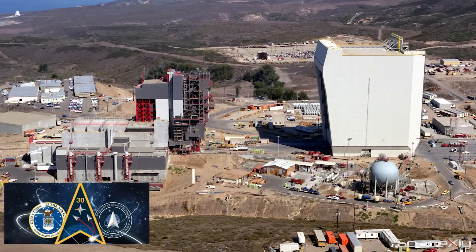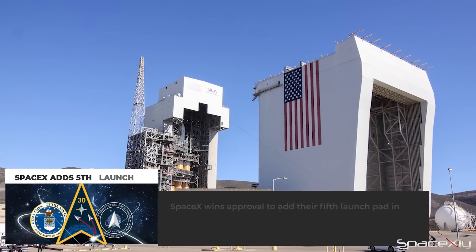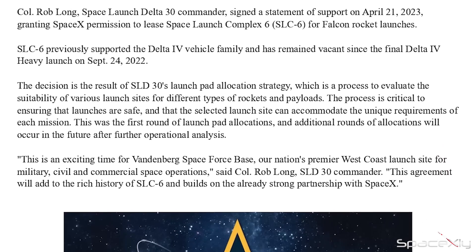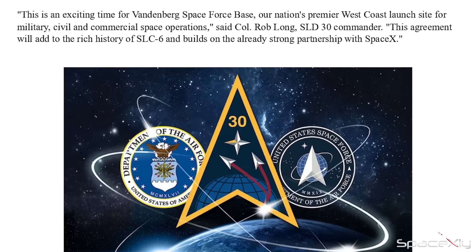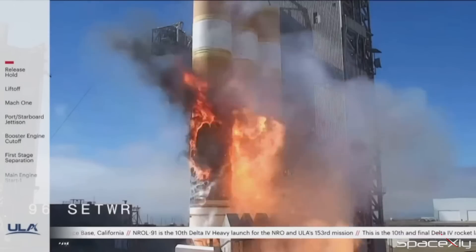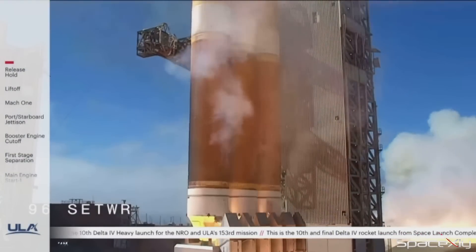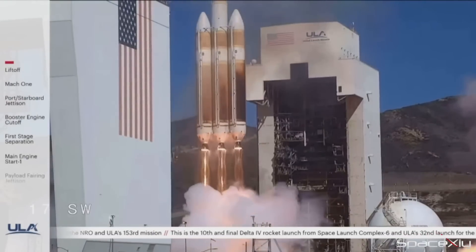In another significant development, the company has received approval to add a fifth launch site in the United States. According to a statement from the Space Force, a letter of support was signed on April 21, granting SpaceX permission to lease Space Launch Complex 6 to support future Falcon 9 and Falcon Heavy launches. This is expected to further increase SpaceX's launch cadence and expand its capabilities. The historic SLC-6 previously supported the Delta IV vehicle family and has remained vacant since the final Delta IV Heavy launch on September 24, 2022.